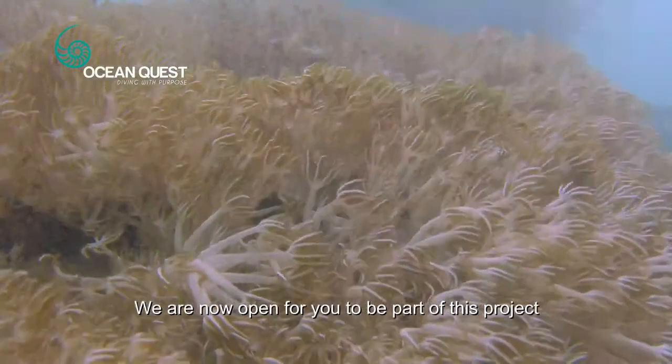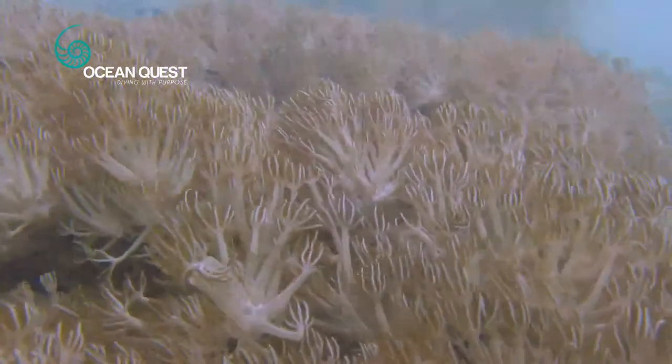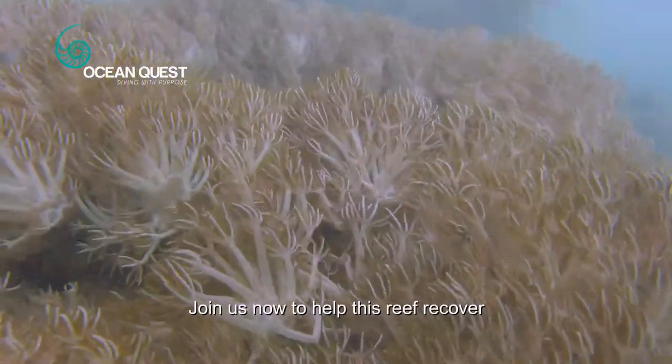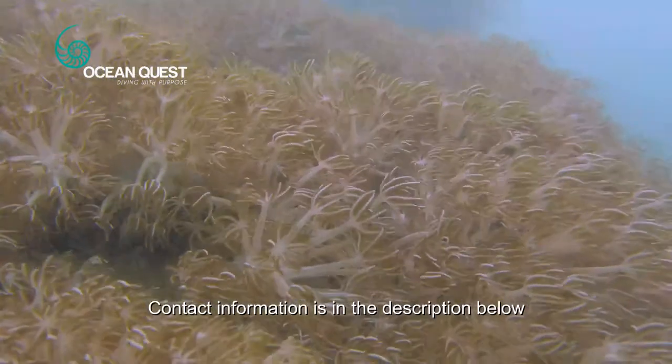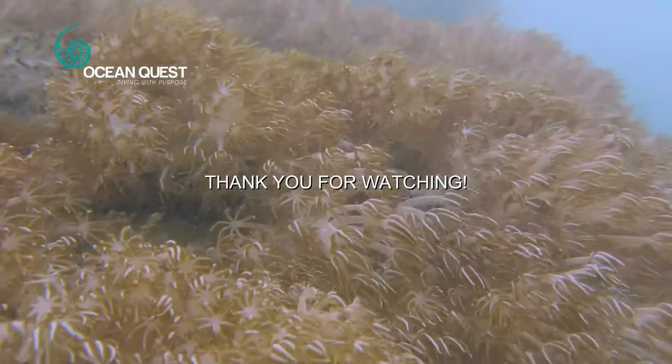We are now open for you to be part of this project. Join us now to help this reef recover. Contact information is in the description below. Thank you for watching.